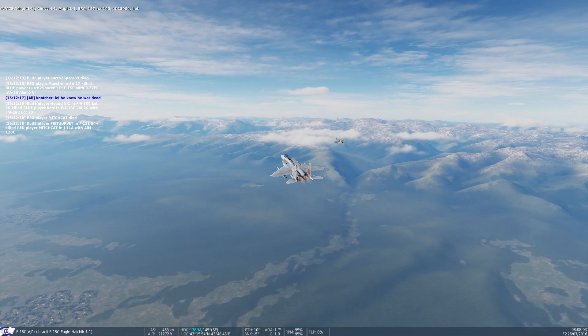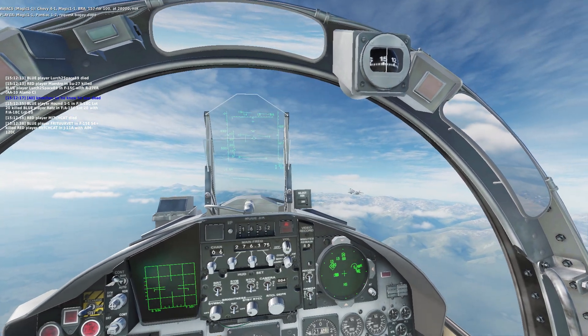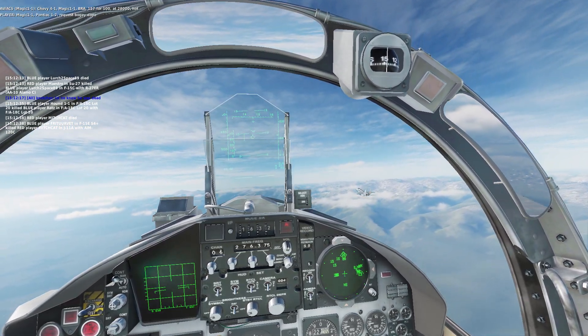Bra 157-4100, that's 28,000, cut. Magic 1-1, on the end, 1-2, request cokey-doke.